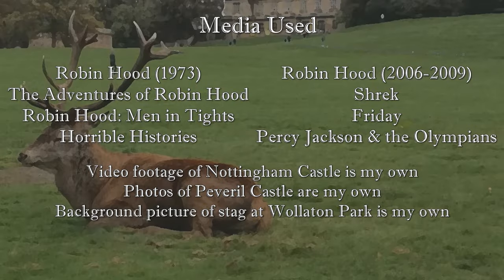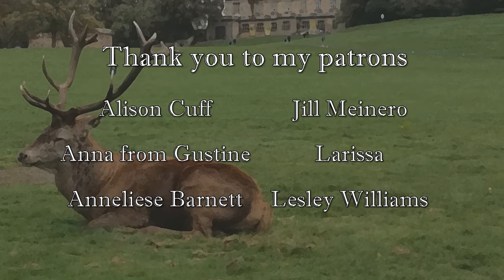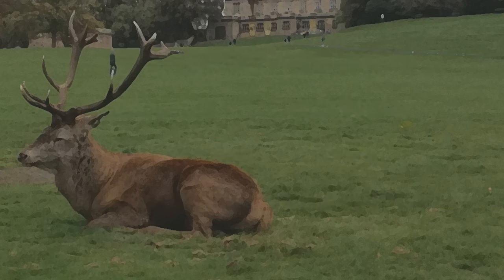Before we go, I just want to thank my patrons who support the channel. You can become a member yourself by following the link in the description. My highest tier contributors — my King and Queen patrons — get a shout out in the credits. So thank you: Alison Cuff, Anna from Gustine, Annalise Barnett, Jill Mineiro, Larissa and Leslie Williams. Now this video is done, it's full speed ahead to the Romeo and Juliet hot takes.